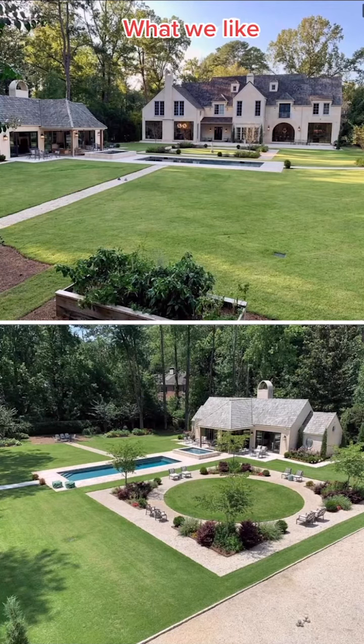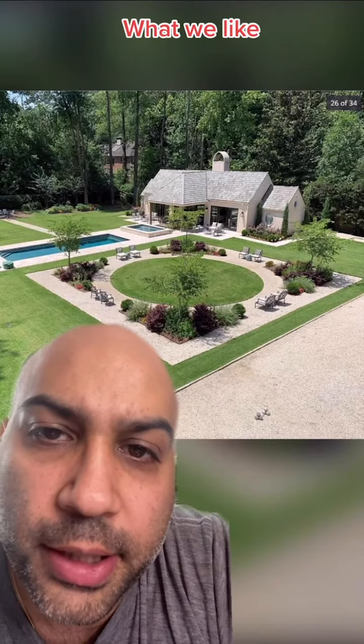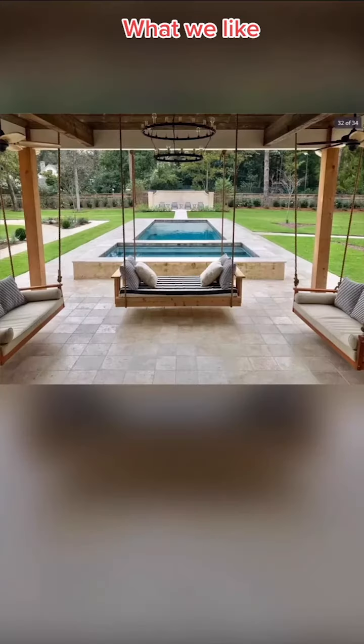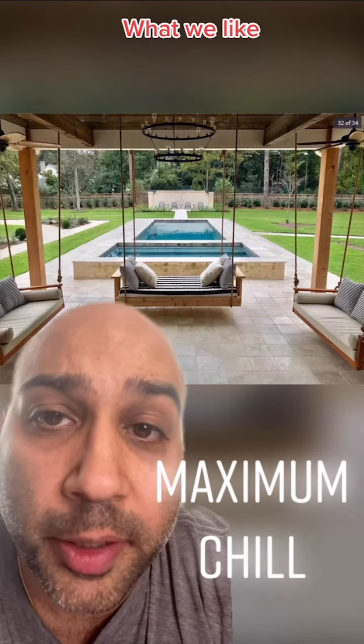And finally, we love the backyard in general. I've looked at every blade of this grass and there are zero weeds. You could really crush your daily step goal on this path too. And don't forget this swing zone — it doesn't get more maximum chill than swinging in the breeze.